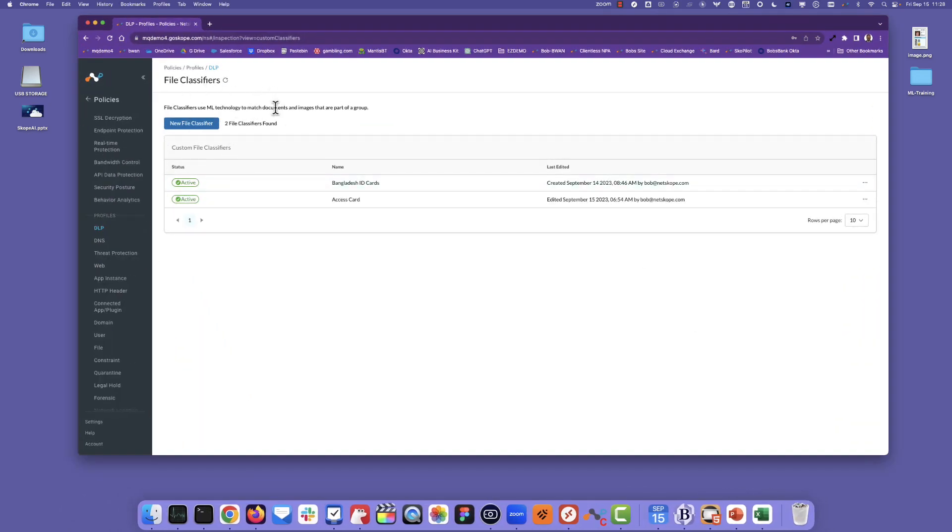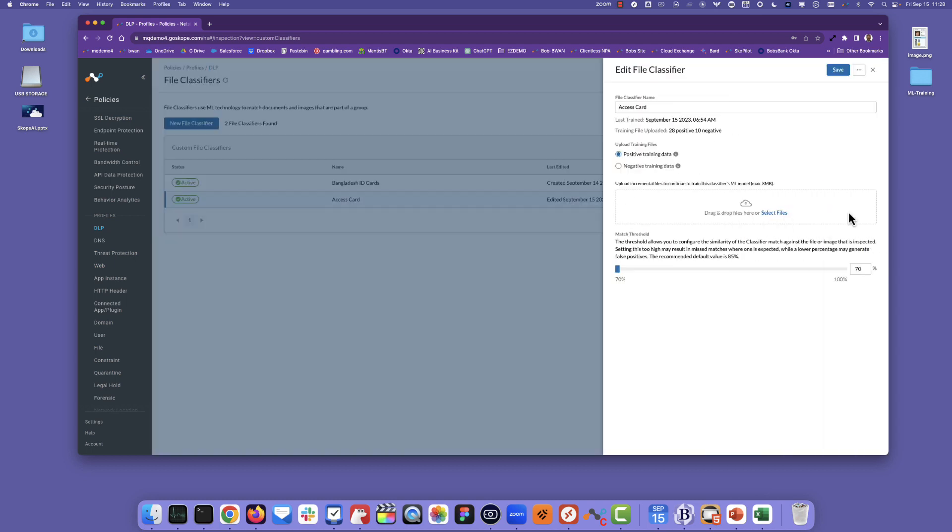We've got a file classifiers option here, and here I have access cards. What you do is feed it with both positive training data as well as negative training data. This is very important because this helps the model detect not just what's in the image, but basically the image itself by using a lot of advanced techniques.